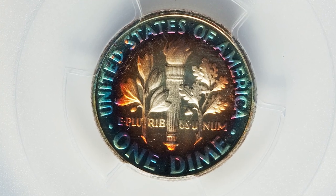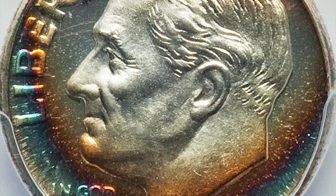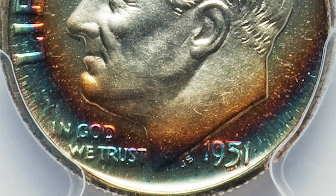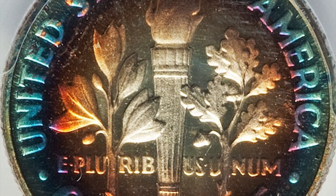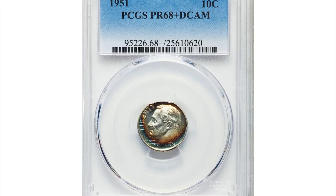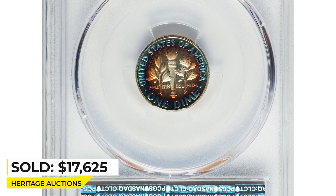Few survivors have been seen with deep cameo contrast, and coins in extremely high grade tend to have brilliant surfaces. This magnificent plus-graded PR68 specimen displays vivid shades of burnt orange, violet, and cobalt blue toning over sharply detailed design elements and deeply reflective fields that contrast dramatically with the frosty devices. It was sold for $17,625 at Heritage Auctions.